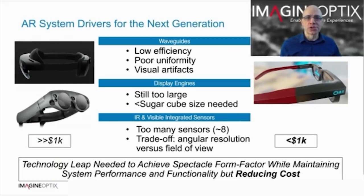Given that most AR solutions for spectacle form factor push us towards waveguide solutions, these are the drivers for the next generation AR displays. Waveguides are currently inefficient, have poor uniformity, and have inherent visual artefacts. Display engines are still too large and heavy — we need display engines smaller than a sugar cube. To enable AR systems to be aware of their surroundings, a lot of sensors are used. On HoloLens, for example, there are eight cameras including eye tracking sensors and a depth sensor, and each sensor has optics, electronics, and mechanical packaging.